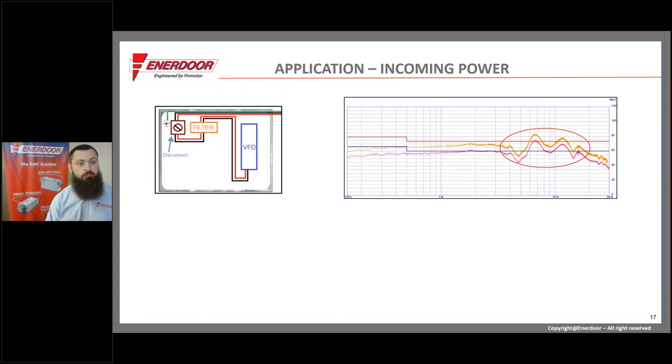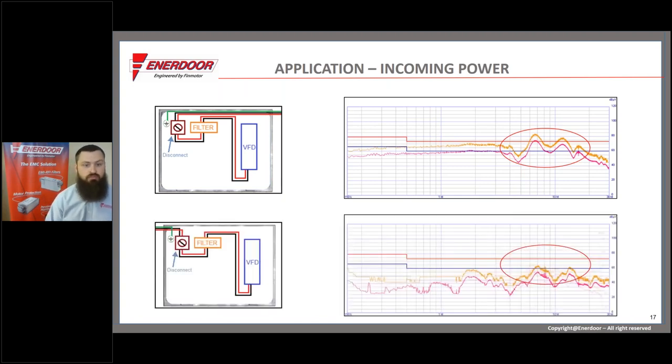The engineer talked to the on-site electrician and asked if they could reroute power to come into the left-hand side of the enclosure. The electrician said it wouldn't be a problem. They did it in a few minutes and retook the scan. This simple change — no new filter, no different VFD, just a different power entry point — had a really significant effect on the scan results. That's what Enerdor likes to do: find simple solutions that help manufacturers meet compliance with as little pain as possible.